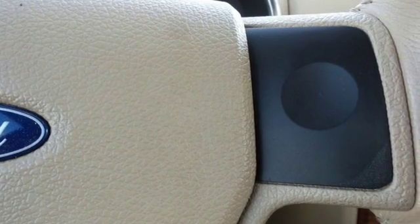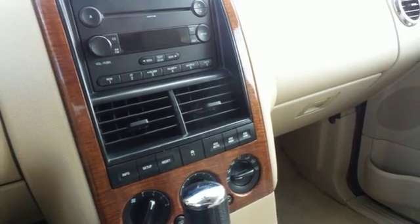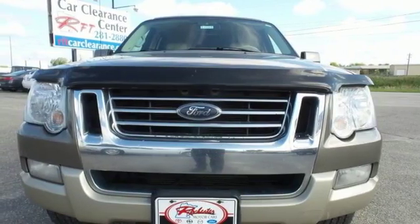It also has a CD audio system, privacy glass, roof rack and a trailer hitch. The possibilities are endless in the best-selling Ford Explorer.